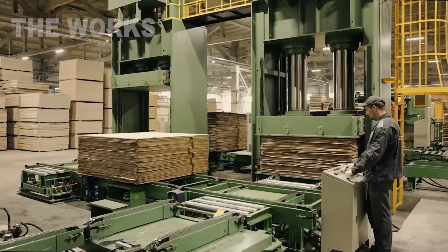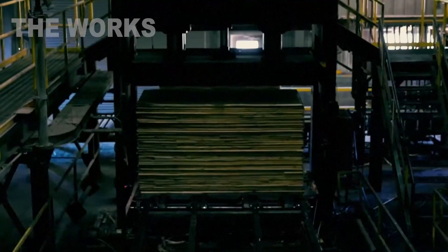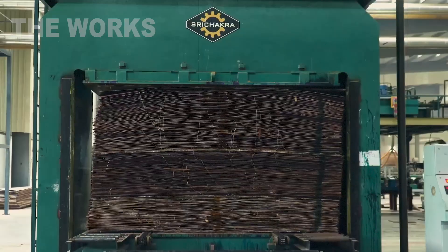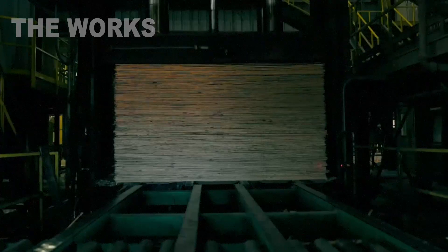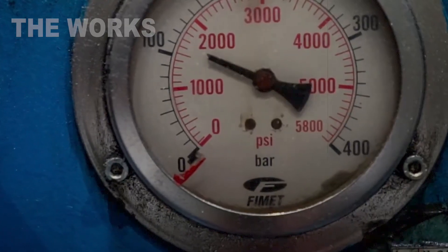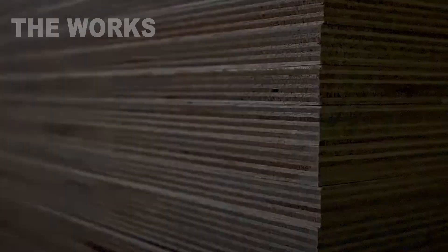The hot press is a giant multi-story structure between whose plates several dozen future plywood sheets are loaded simultaneously. With an enormous force reaching tens of kilograms per square centimeter, the plates compress the veneer layups. At the same time, the plates are heated to a temperature of 150 degrees Celsius. Under the influence of high pressure and temperature, the glue polymerizes, permanently bonding the layers into a single, incredibly strong monolith.